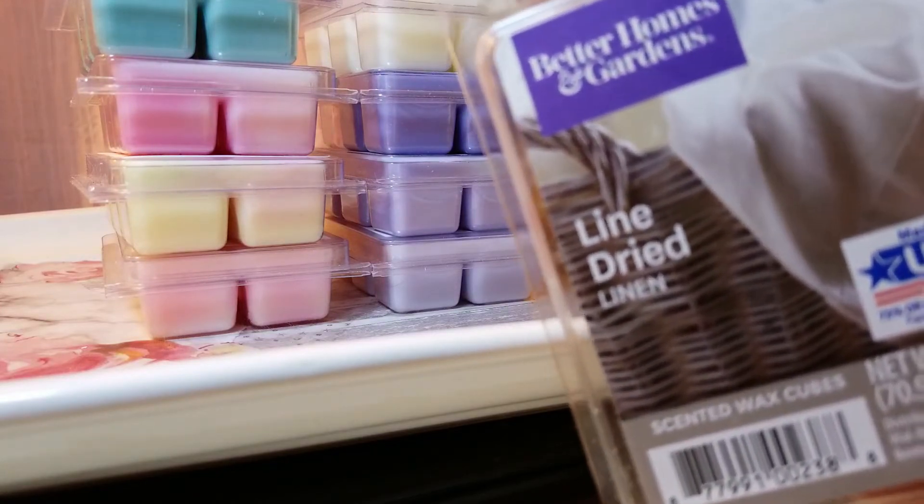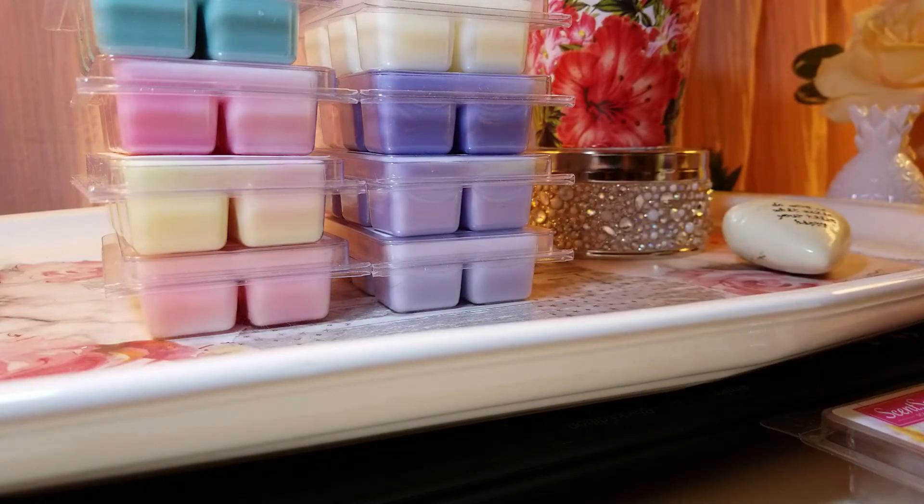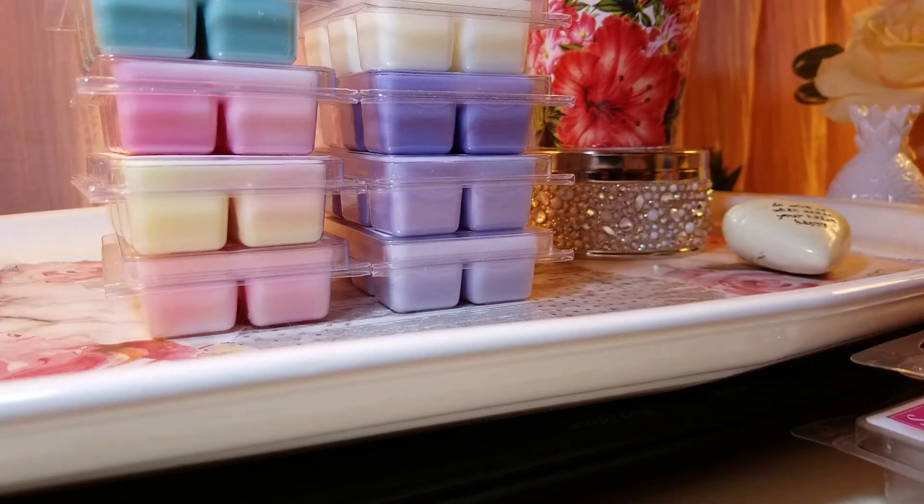The last one from Walmart is Line Dried Linen. It smells like a typical average linen and clean cotton, but it's a very light version — kind of in the same range as Scentsy's clean cotton, but about 50 percent lighter than that one.